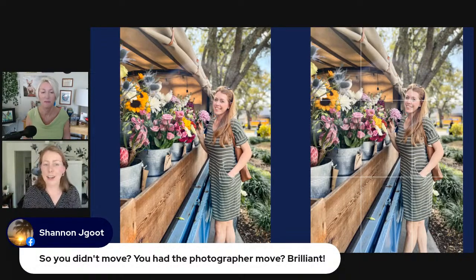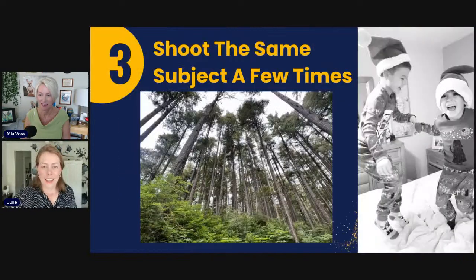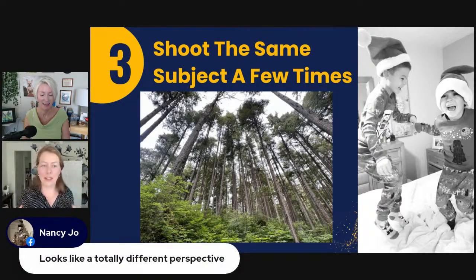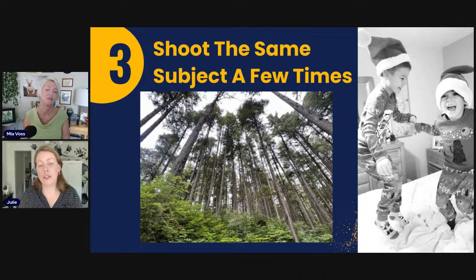Quick side note — if you ever come to Tampa, this is in Hyde Park at a place called Posey's Flower Truck. Posey will absolutely let you walk up and take photos; she loves it when people do that and tag her on social media. You didn't even move — you had the photographer move, which is a great technique. You can peek in your image reel to see how things are going and shift perspective to make a completely different shot.